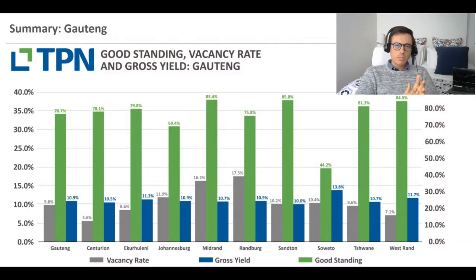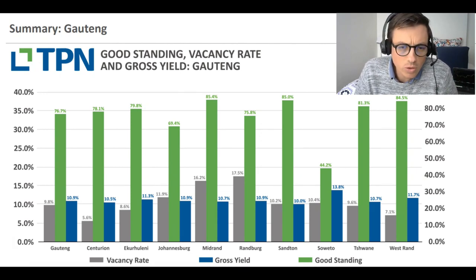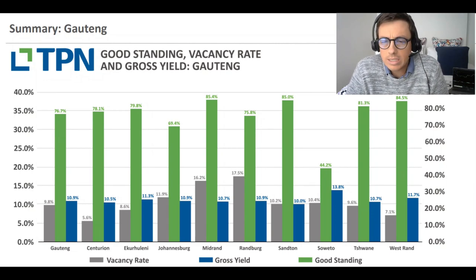Here we have the Gauteng province and a snapshot of some of the top performing suburbs, giving you an indication of the vacancy rate in gray, the good standing ratio in green, and the gross yield in dark blue. As an investor looking at this data, the first thing my attention goes to is the gross yield. I'm ideally looking for a 15% gross yield, which is usually enough of an indication that the area might be cash flow positive.